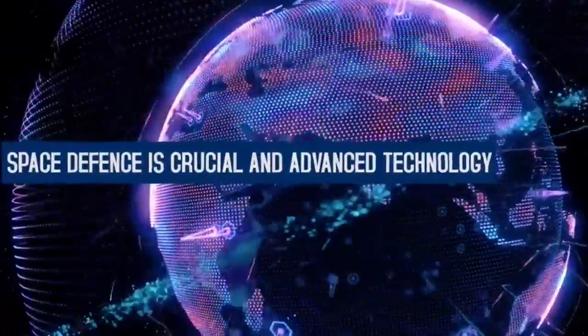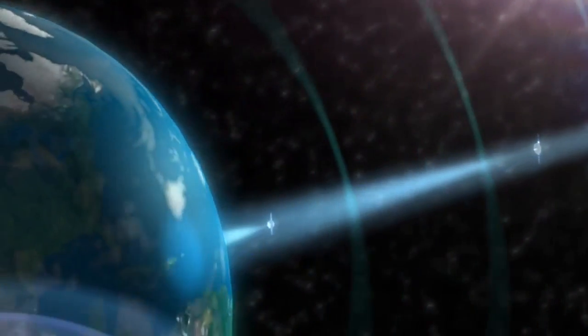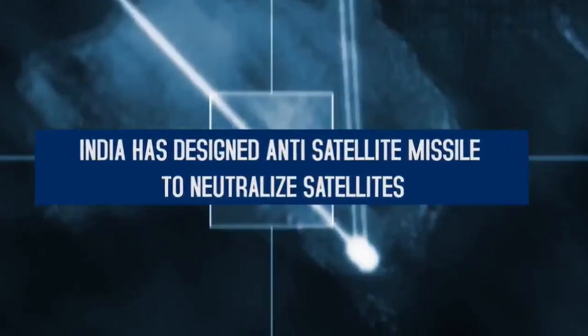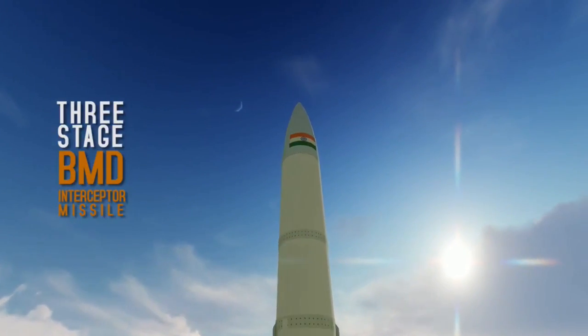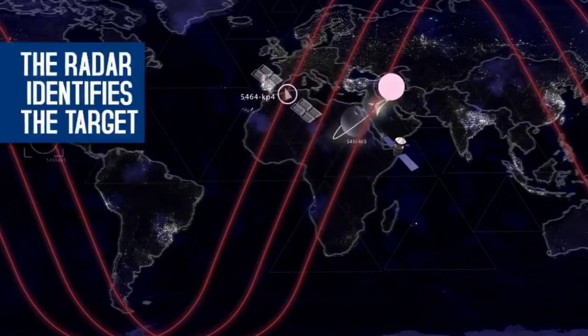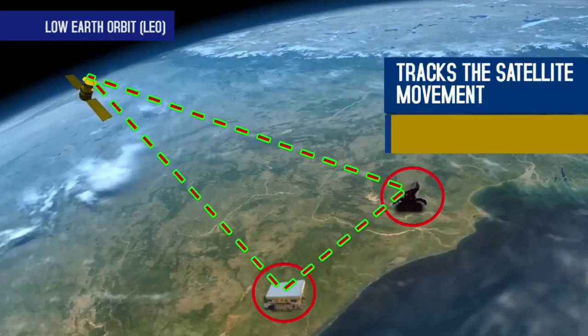Space defense is crucial and is advanced technology. India has designed an anti-satellite missile to neutralize satellites. It is a three-stage BMD interceptor missile. The radar identifies the target and tracks the satellite movement.